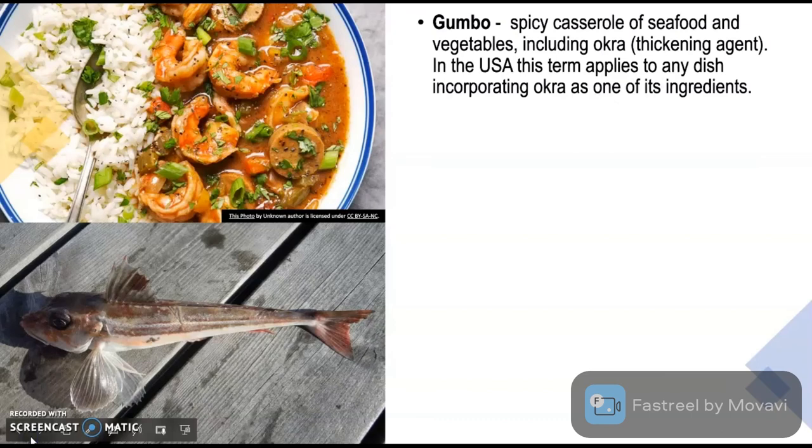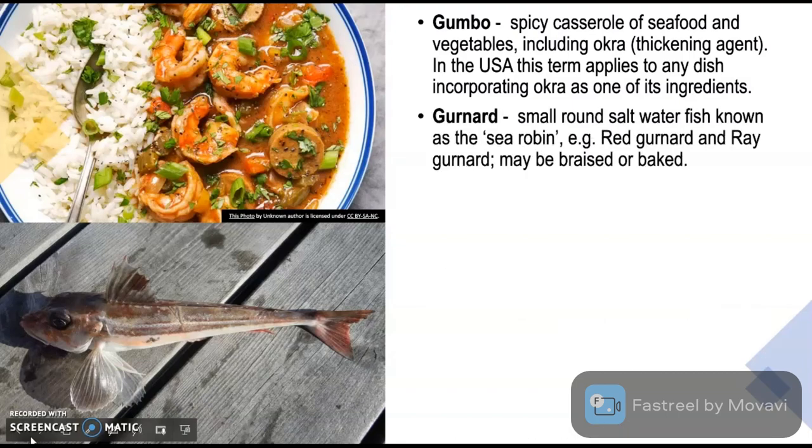Gumbo is a spicy casserole of seafood and vegetables including okra. Okra in general terms is lady finger. Okra is utilized as a thickening agent; in the USA this term applies to any dish incorporating okra as one of its ingredients. Gurnard is a small round saltwater fish known as the sea robin. Red Gurnard is commonly found in New Zealand, and Gurnard may be braised or baked.